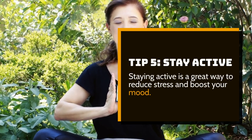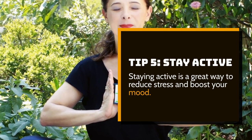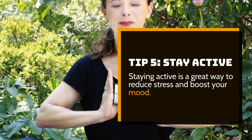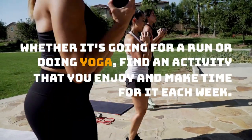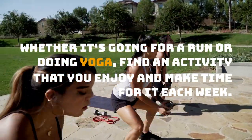Tip 5: Stay active. Staying active is a great way to reduce stress and boost your mood. Whether it's going for a run or doing yoga, find an activity that you enjoy and make time for it each week.